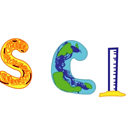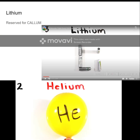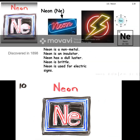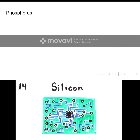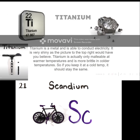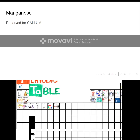Now, ASAP Science presents the Elements of the Periodic Table. Scandium, Titanium, Vanadium, Chromium, and Manganese. This is the Periodic Table.